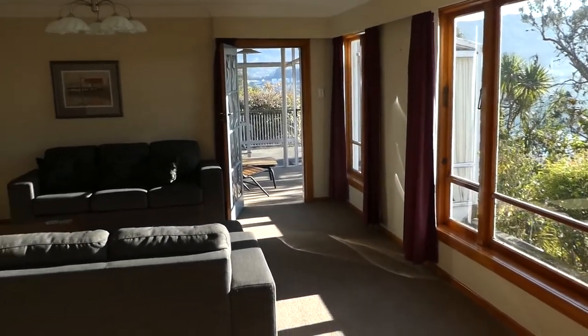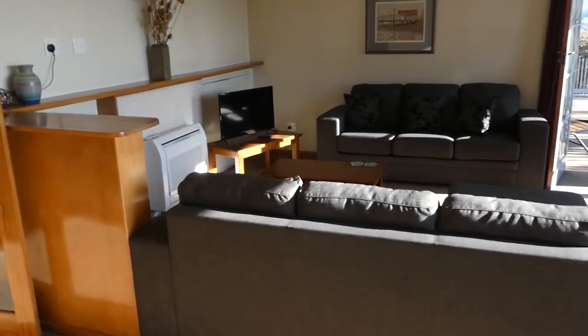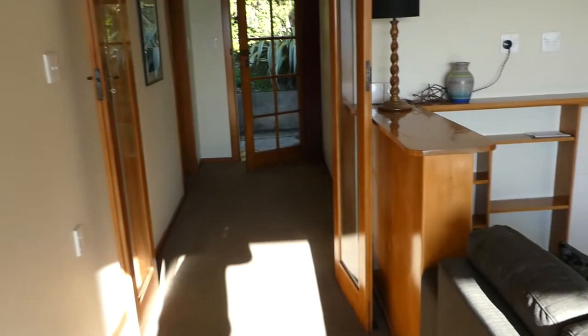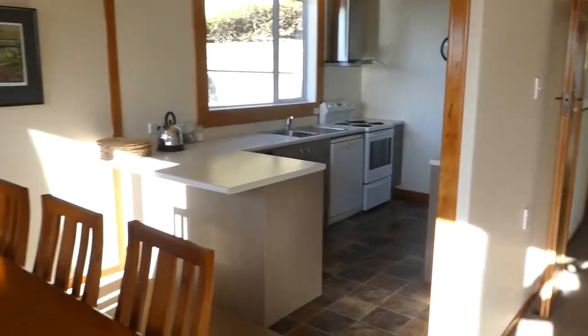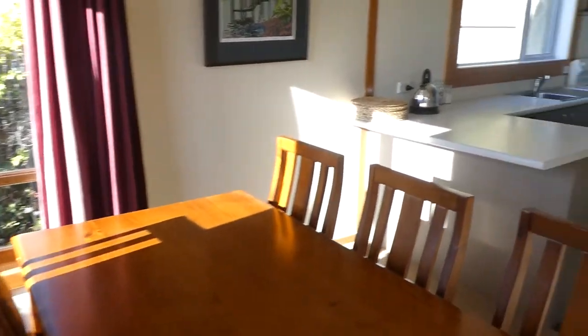Just do a bit of a pan around here of the living area. Really nice. Heat pump there. Nice wide hallway down there which goes out to the back door. This is the dining area, into the kitchen.